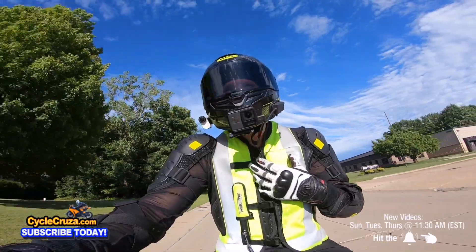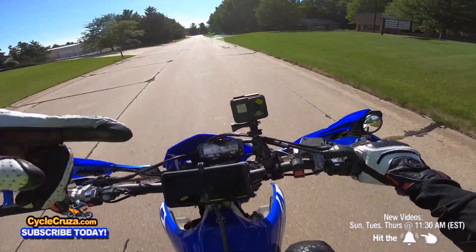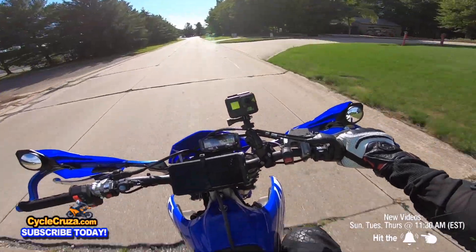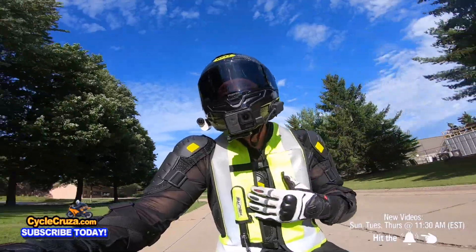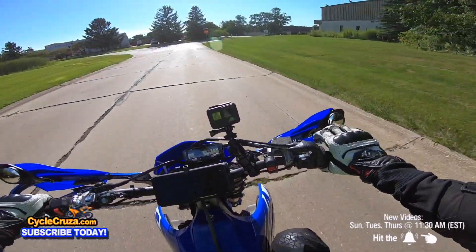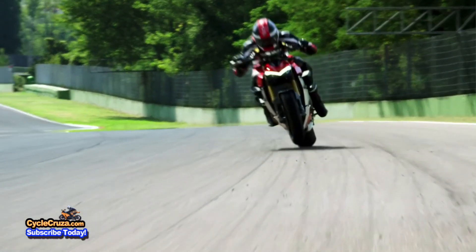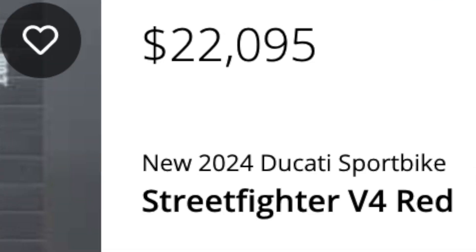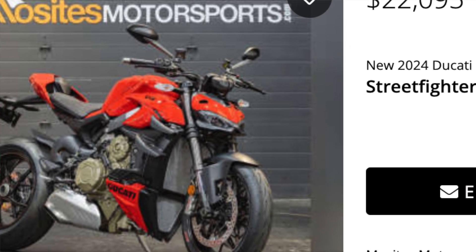Am I going to have $23,700 worth of more fun on the street than I'm having with this YZ450FX that cost me $9,000 out the door, with maybe $1,000 put into it — so I'm in for $10,000? For close to the same price I could get a brand new 2024 Ducati Streetfighter V4 that blows away the KTM Super Duke in every shootout.